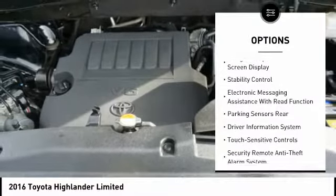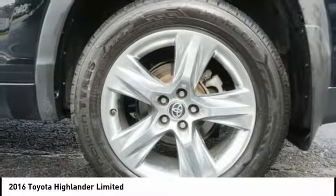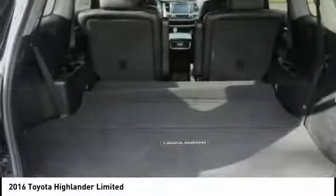Heated seats, power driver's seat, backup camera, stability control, steering wheel audio controls.